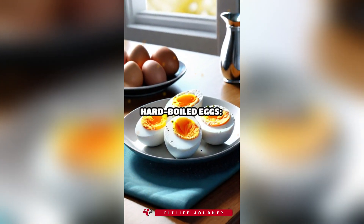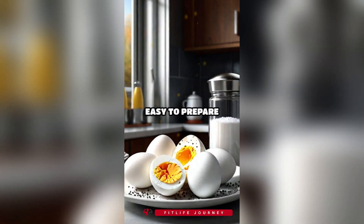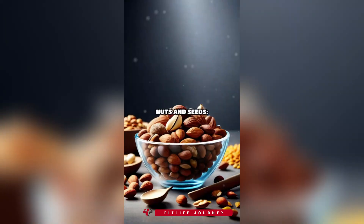4. Hard-boiled eggs. Hard-boiled eggs are a great source of protein and healthy fats. Easy to prepare and portable, they make a perfect snack.